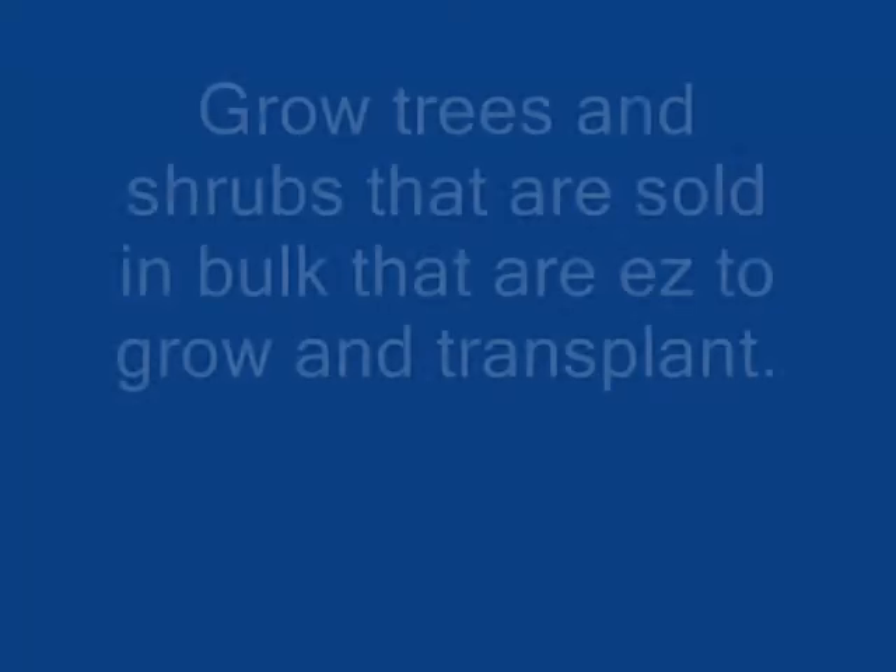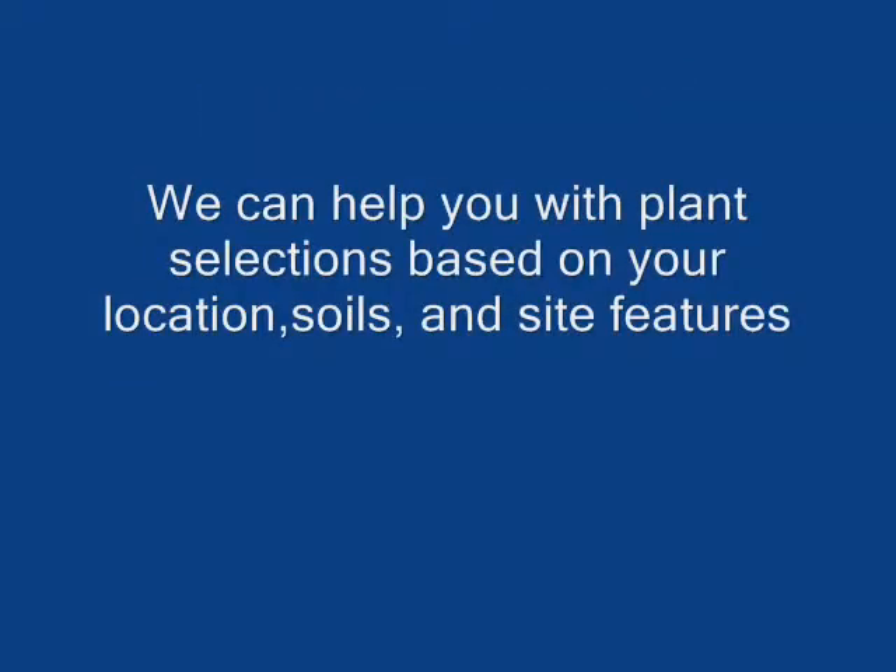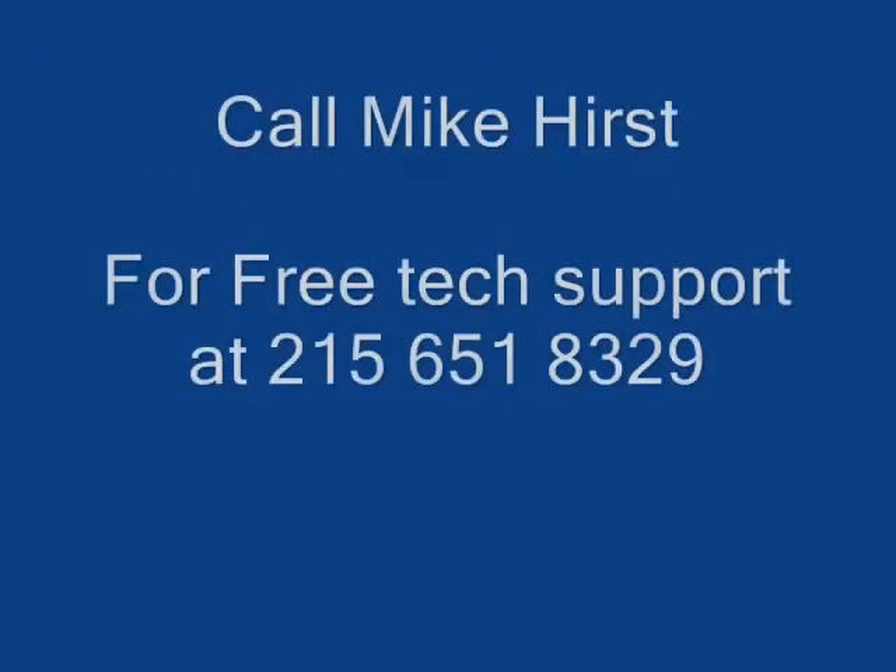I will show you how the tree planters work in the rest of this video so that you can see how simple it is to plant a lot of trees in a small area quickly — trees that will grow to make you a lot of money. And if you need help, just give us a call because we're here to help you at 215-651-8329.